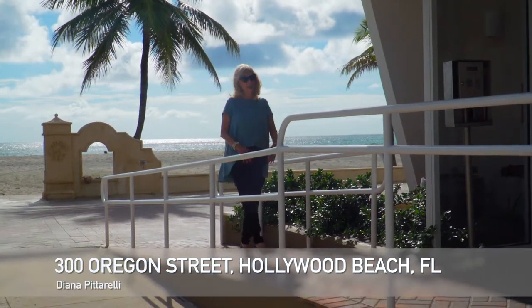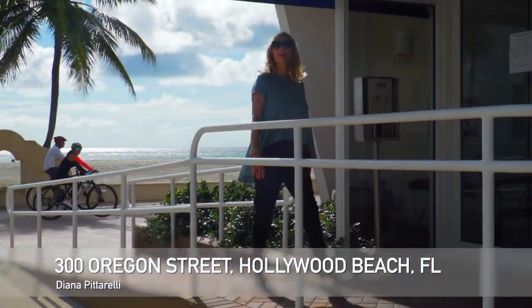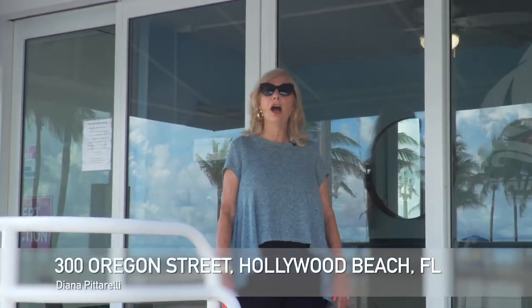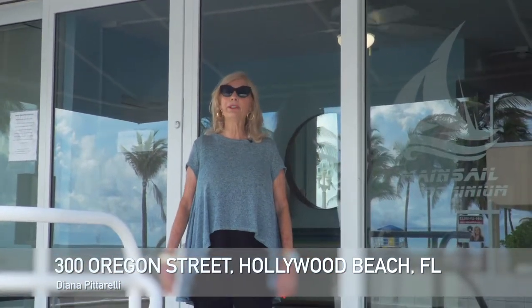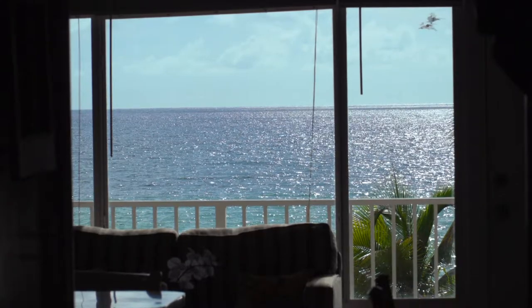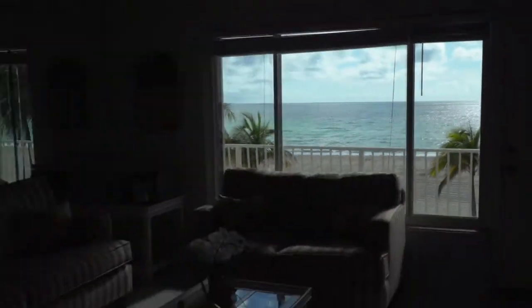How do you want to begin your day at the beach? It's all here for you from your beautiful one-bedroom, one-bath direct oceanfront condominium on Hollywood's award-winning beach and broadwalk. A million-dollar view from your second floor one-bedroom, one-bath condominium at a fraction of the cost.